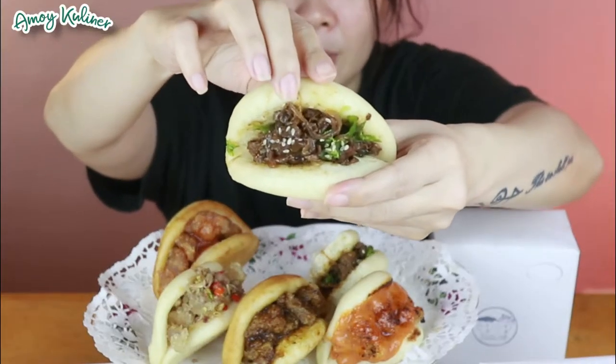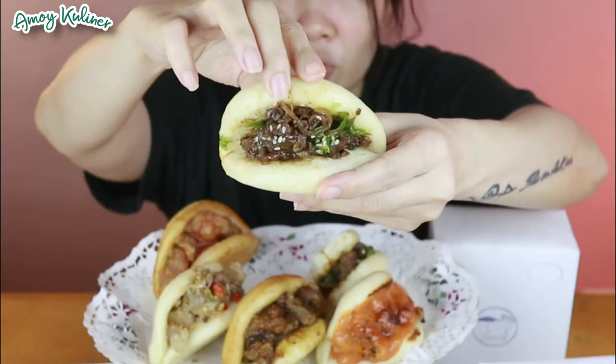Nah yang ini beef barbecue-nya. Ini super duper wangi banget. Mantep! Bumbu barbecue-nya tuh enak banget. Doisy, berbumbu, mantep banget!